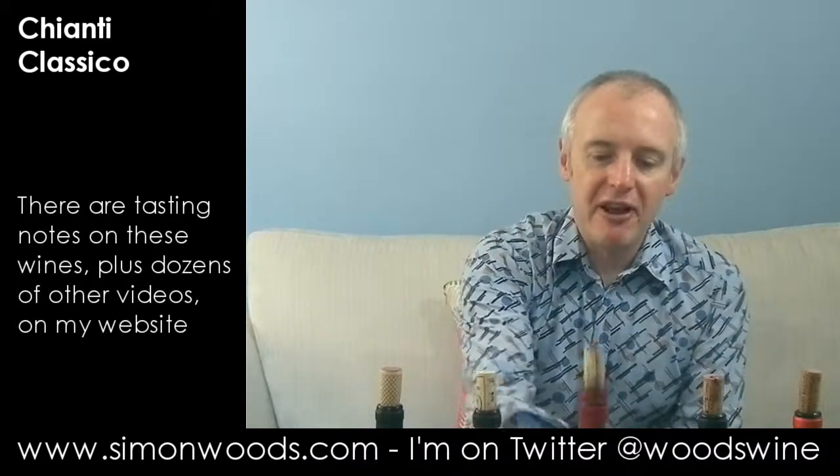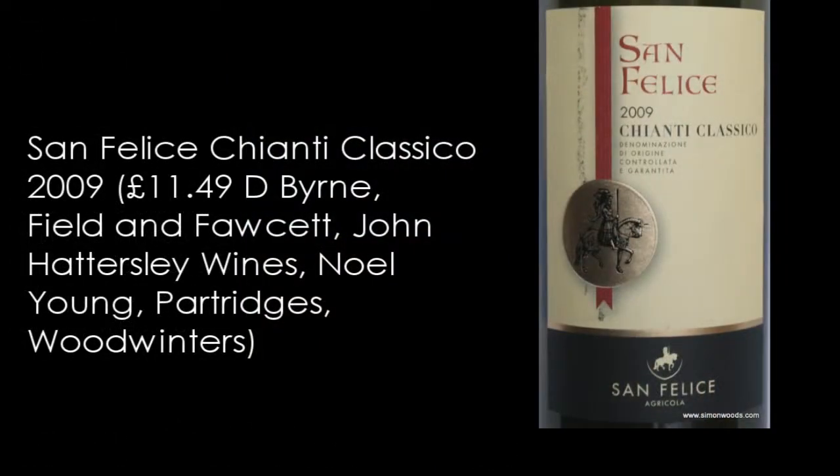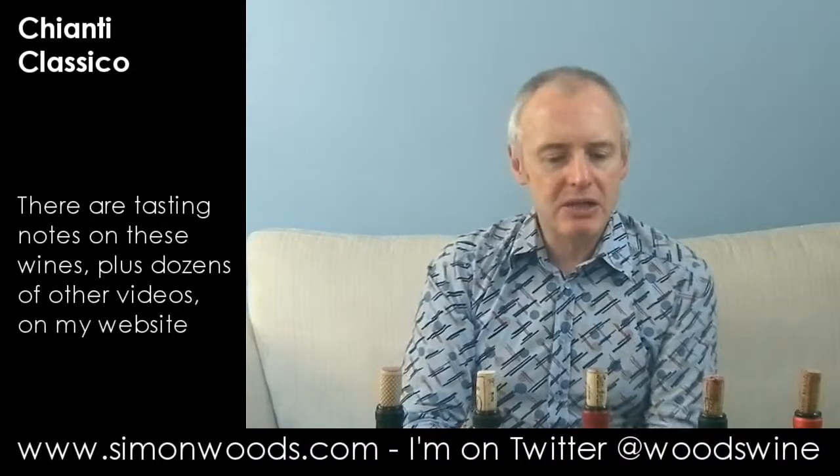Wine number three. This is San Felice Chianti Classico 2009. Let's give it a whirl. It's a year older, but it actually smells quite a bit more mature than that. There's the cherries, some of that cherry kernel as well, maybe a touch of cola too. It smells like it's not going to be as full-bodied as the second one, but slightly fuller than the first one.